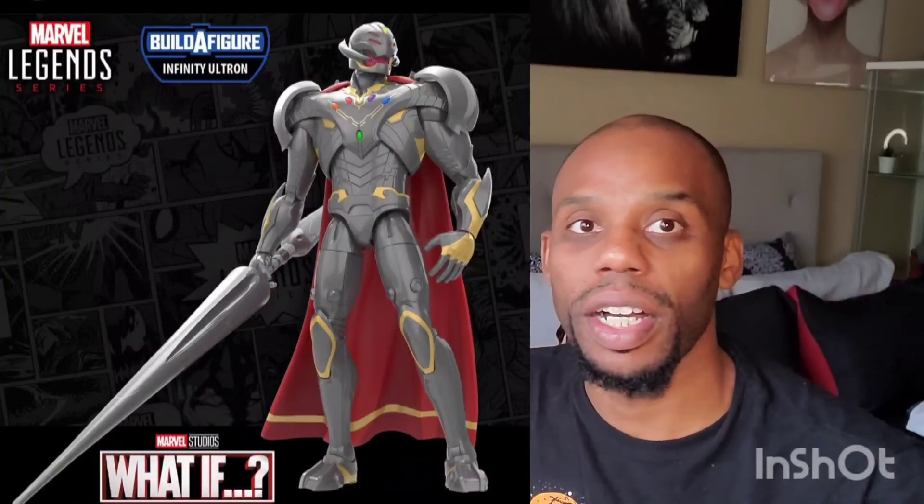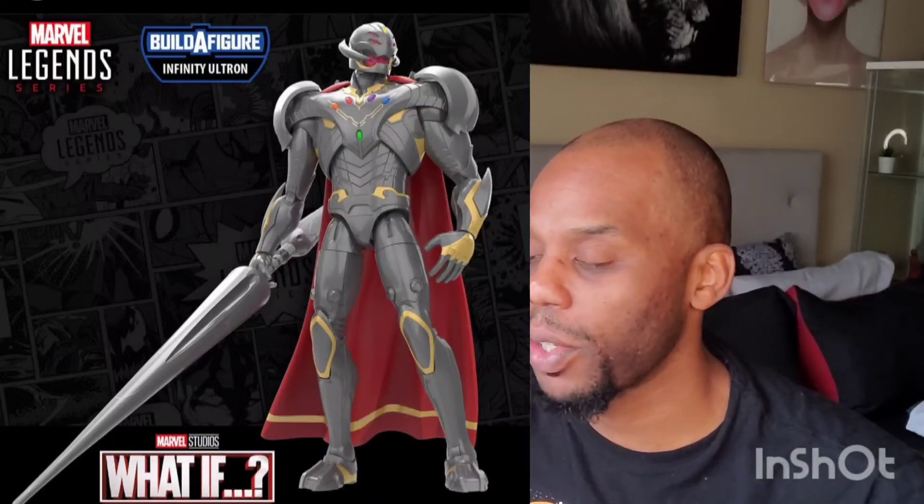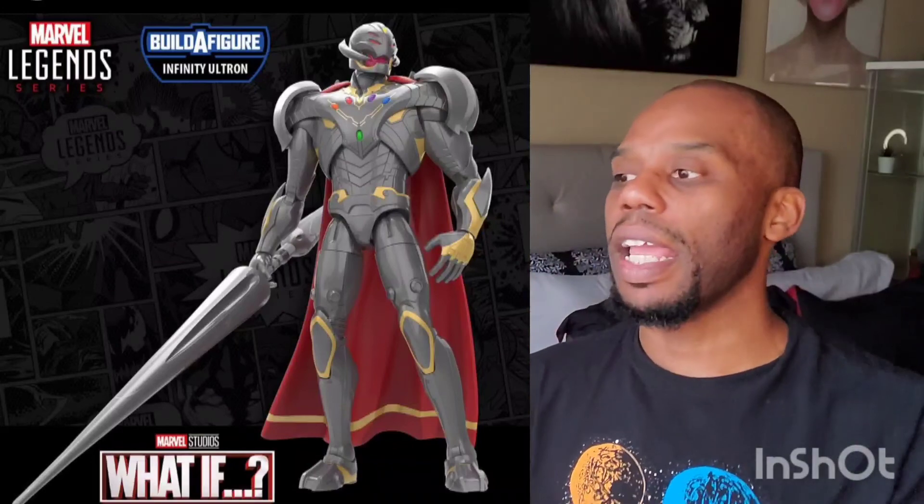They have a build-a-figure for Infinity Ultra. I don't know who is going to be the figures that build him, but he looks pretty awesome — just like in the movie. I think this is supposed to be like a teaser: what if we made this, would you guys buy it? I mean, he looks okay. I think they could have made his greatness shine a little more. My excitement went down a little bit because it doesn't look all that great.